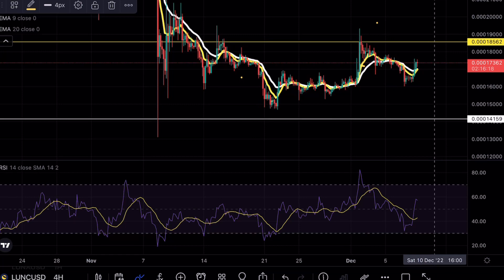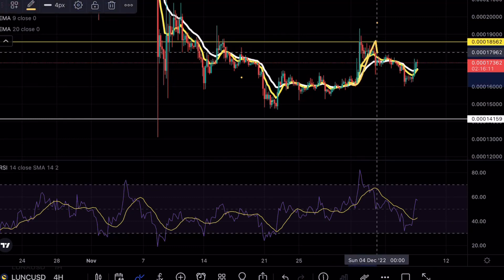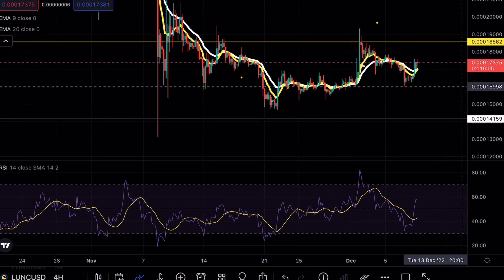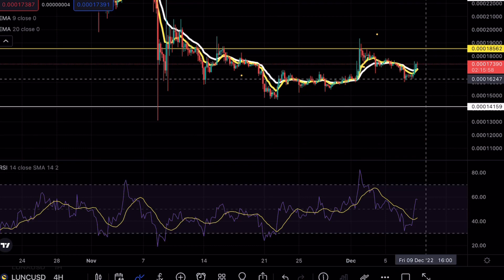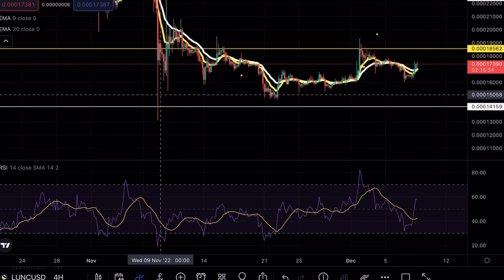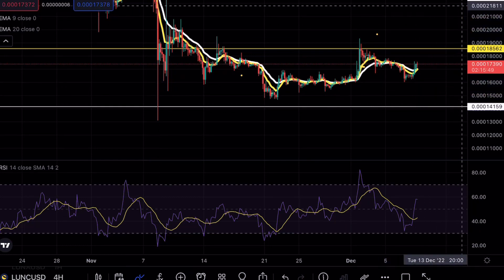As you guys can see from yesterday's video, we were testing a very crucial support level here at the $16 mark. I mentioned the fact that as long as Luna Classic holds above this level, we do have somewhat of a bullish case scenario. Any break below this level would of course expedite a major retest around that $14 mark. The reason why $14 is very important is that Luna Classic only tested this level once, and ideally we're waiting for a second and third retest to confirm that this is a very strong support level.